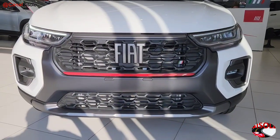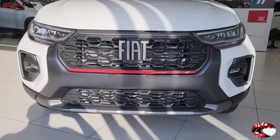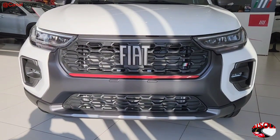It was a very bold front, in my opinion — look at that beautiful design. I found these details very well executed in the Fiat Strada Ultra.